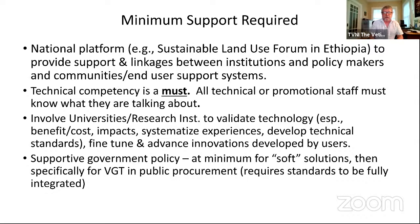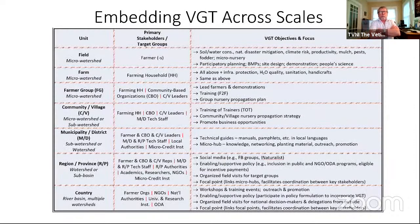Technical competency is a must. If you don't apply the technology correctly, it doesn't work. It is extremely important that anyone promoting or demonstrating vetiver knows what they're talking about. Getting universities and research institutions involved plays important roles in convincing policymakers. In terms of getting supportive government policy to enable vetiver — particularly in public procurement programs or extension programs — sooner or later they will want standards specified for its integration.